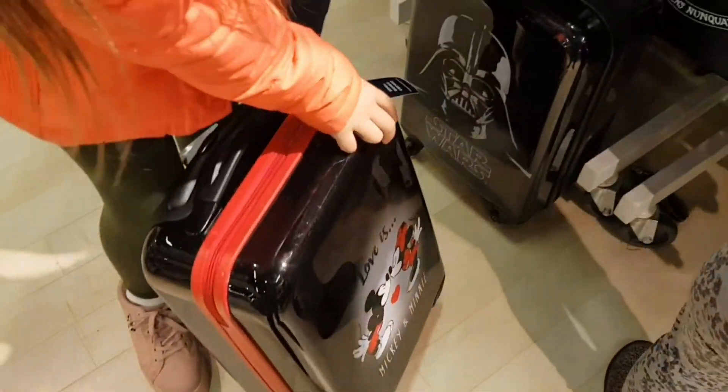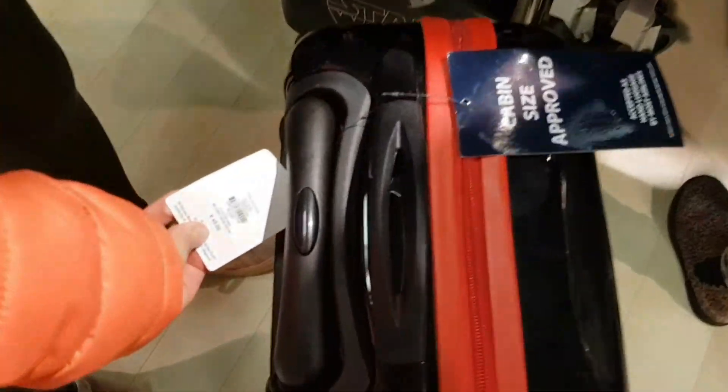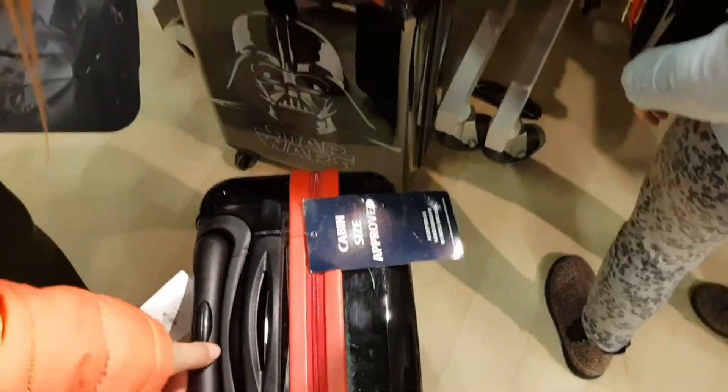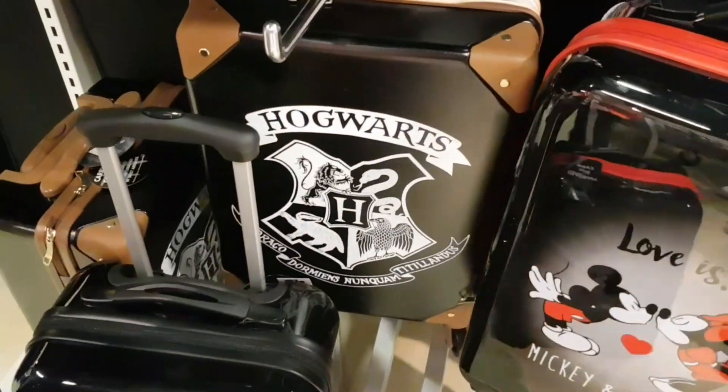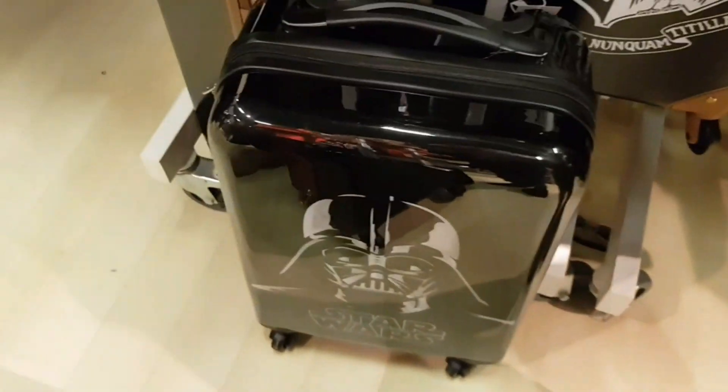I'm going to get this one. How much is it? 45 euros. Oh you've got a Hogwarts one — Harry Potter. Frozen. And you've got a Star Wars one as well — I love Darth Vader.